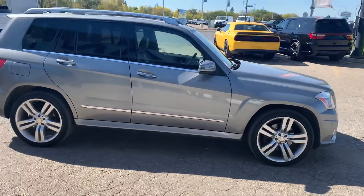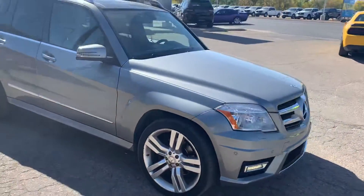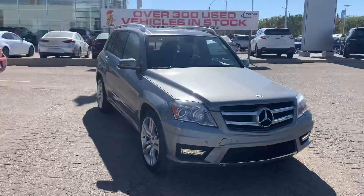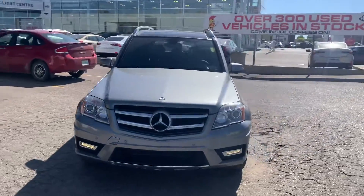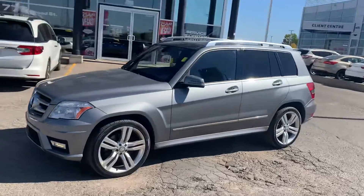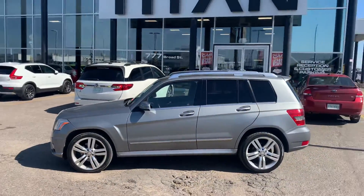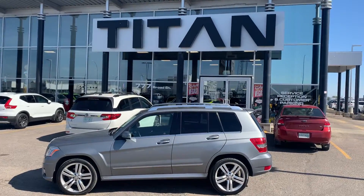We do run them all through a full inspection. So anything that needs to be done mechanically on this vehicle for reliability and safety is going to be done before you buy the vehicle. We take a lot of pride at Titan in what we sell. We do also own the Mercedes Benz dealership here in town, so when it comes to the Mercedes, we are the best in the business for them.